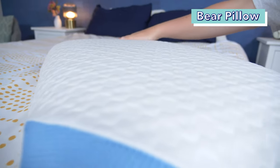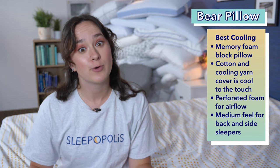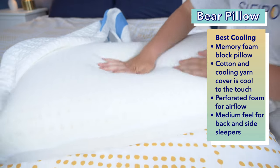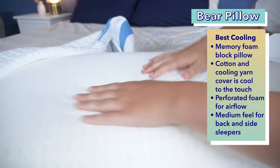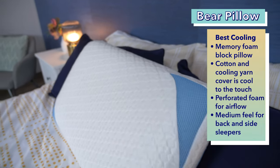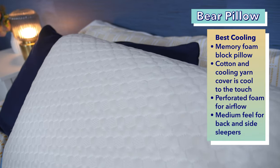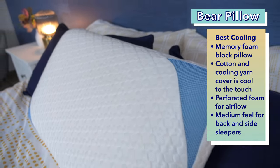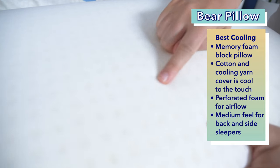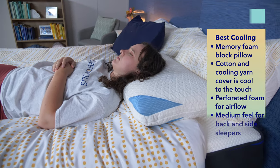Next on my list is the Bear pillow. This isn't a bear shaped pillow or a pillow for bears, but it is my pick for the best cooling pillow. The Bear pillow is a memory foam block pillow. While normally memory foam traps a lot of heat, Bear has counteracted that with perforated foam and a cool to the touch cover. This cover is made from a blend of cotton and cooling yarn, which is super effective at keeping the pillow feeling cool. The perforations in the foam allow for airflow, preventing hot air from being trapped. I thought the Bear pillow had a nice medium feel that will be comfortable for back sleepers as well as some side sleepers.